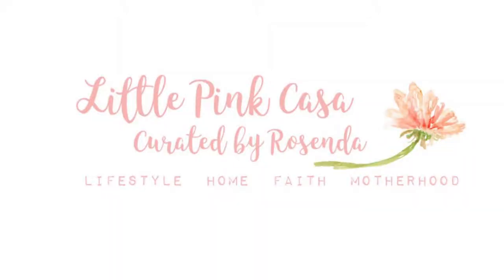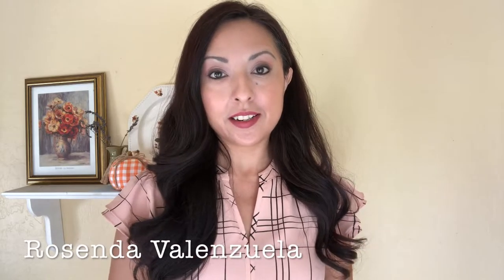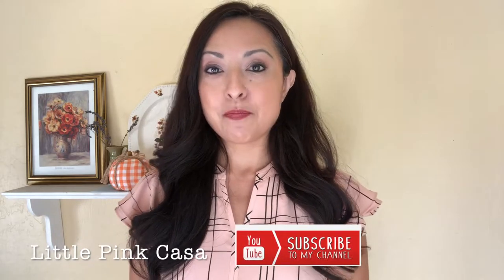Today I will be showing you my first walkthrough of my fall 10-item wardrobe. Welcome back to the Little Pink Casa — I'm excited that you're here. If you're new, I love to share things about motherhood, fashion, the 10-item wardrobe, beauty, and lifestyle, and I also throw in a vintage mix.